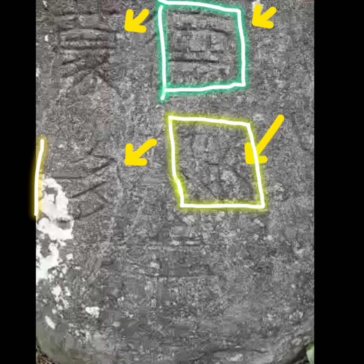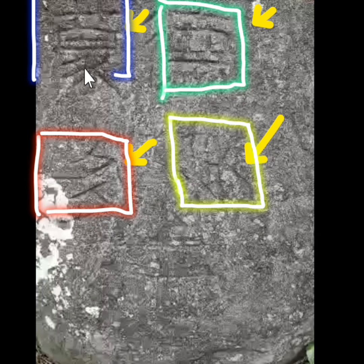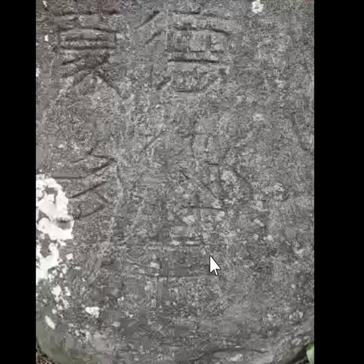Ang pangalawa, dito sa taas. Ang pangatlo, balik ka ulit sa pinakababa. Pabaliktad mga katiits. Ang pangapat, dito ka na sa taas. Ibig sabihin, pagganyan ang pagbasa — pababa, paakyat sa taas. Hindi tulad sa atin na ganyan ang pagbasa na papunta sa dulo. Sa kanila, pabaliktad. Simula dito sa baba, pagganyan, at pabalik sa taas.